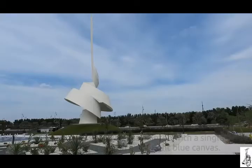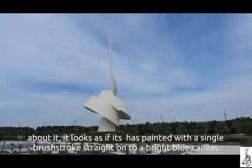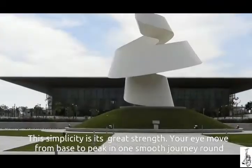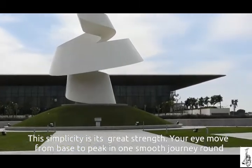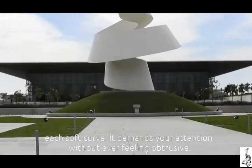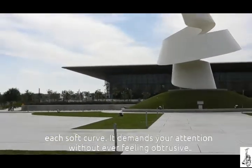With a gracefulness and airy looseness about it, it looks as if it has been painted with a single brush stroke straight onto a bright blue canvas. This simplicity is its great strength — your eyes move from the base to the peak in one smooth journey around each soft curve. It demands your attention without ever feeling obtrusive.